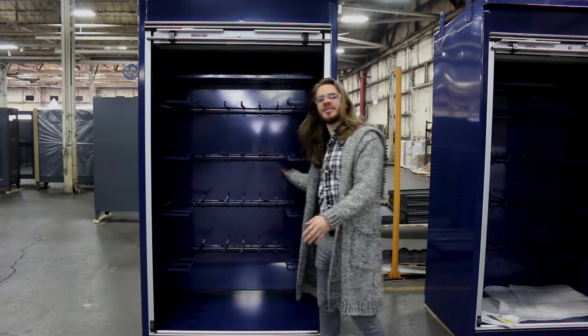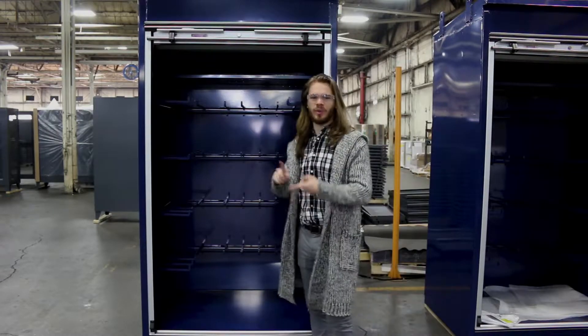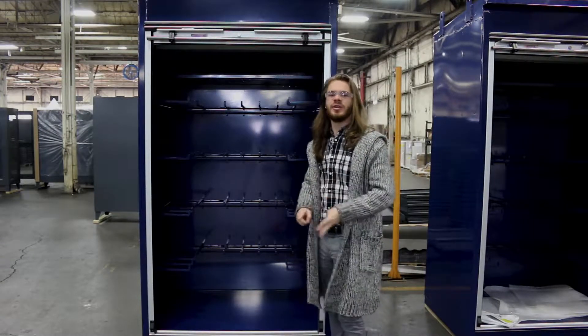What are you going to store? Well, as you can see with these hooks, you can store belts, you can store chains, you can store wire coils — you can store just about anything that'll fit.